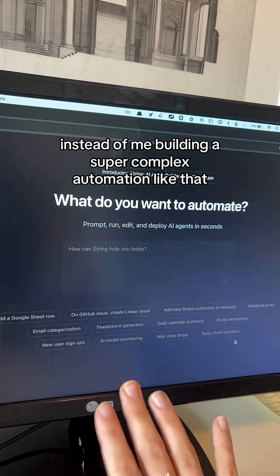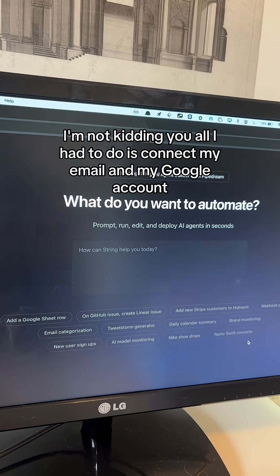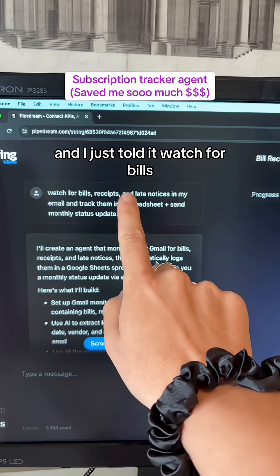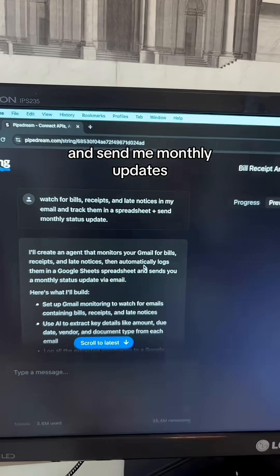Let me show you. Instead of building a super complex automation, all I have to do is literally type in what I want — I'm not kidding. All I had to do is connect my email and my Google account, and I just told it: watch for bills, receipts, and late notices in my email, track them in a spreadsheet, and send me monthly updates.